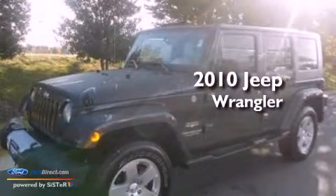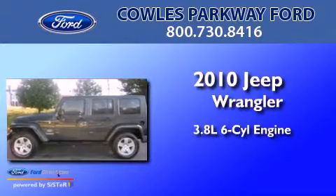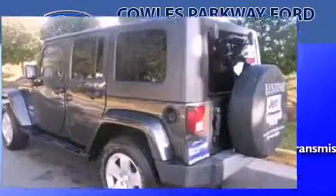This is a 2010 Jeep Wrangler Sahara. It features a 3.8-liter six-cylinder engine, a six-speed manual transmission, and four-wheel drive.